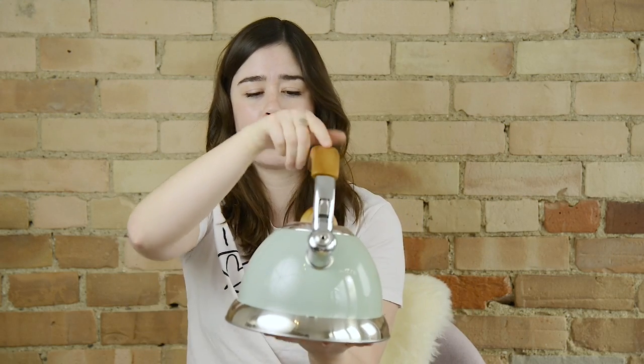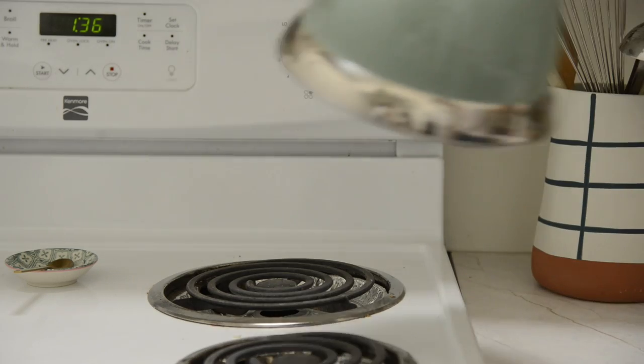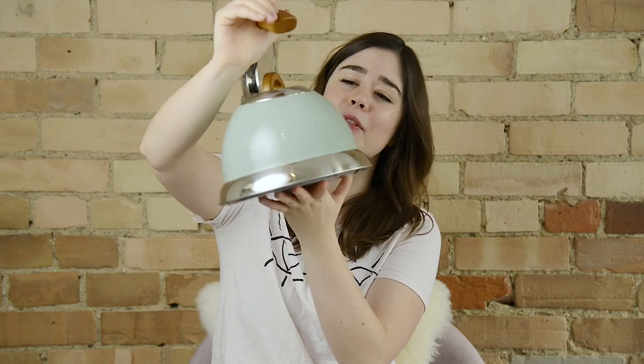The next thing I picked up at HomeSense was this gorgeous mint green kettle. Kettles are important to me because I drink tea a lot — I'm British, it's like in my blood. So I was on the hunt for something that was going to look really great in our all-white kitchen. I thought a pop of color would be really nice. It has this mint green base and these wood handles. They have so many different kettles and coffee makers at HomeSense, but I'm really happy with this.